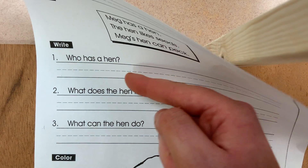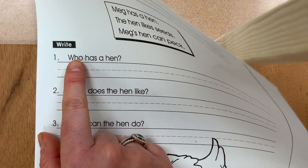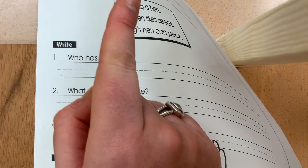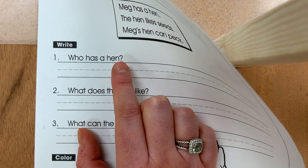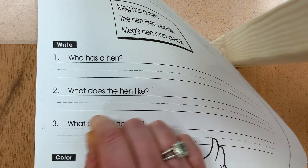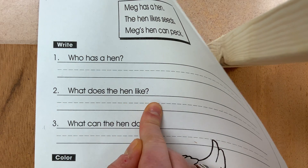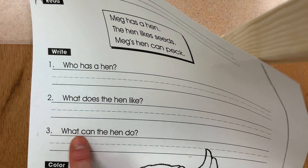Now, going down, we know all these are questions because they all end with a question mark. The first question says: who has a hen? This question is trying to figure out who has a hen, so it's up to you to go up and find which statement best matches. The next question says: what does the hen like? You're going to go up and copy down one of those statements to best fit this question. The last question is: what can the hen do? You go back to one of those statements to best fit that question.